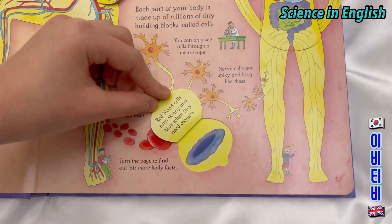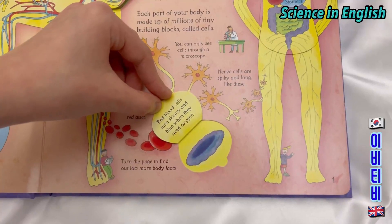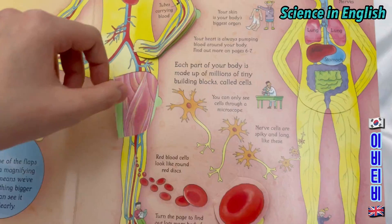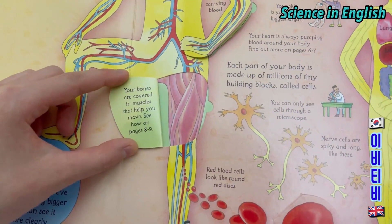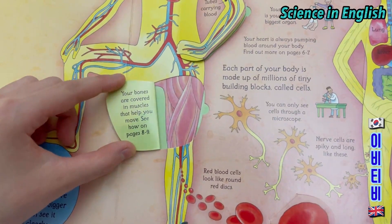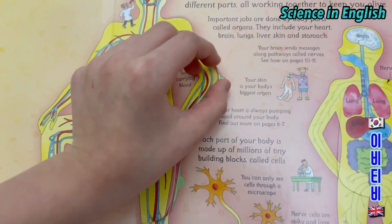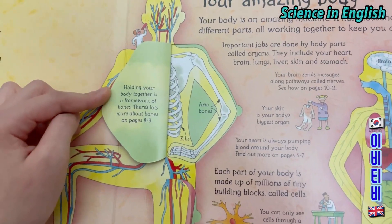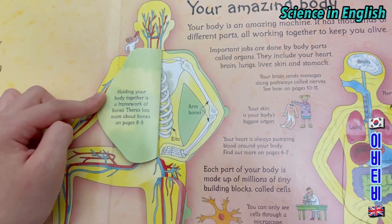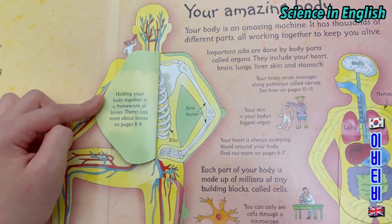Red blood cells turn skinny and blue when they need oxygen. Your bones are covered in muscles that help you move. Holding your body together is a framework of bones. There are lots more about bones on pages 8 to 9.